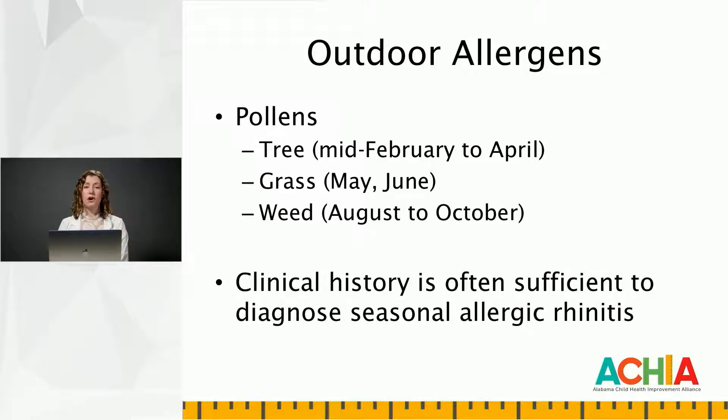We'll start our overview of the allergens with the outdoor allergens, the pollens — tree, grass, and weed pollens. The timing of the different pollens can vary regionally. In Alabama, tree pollen season tends to start pretty early, as early as maybe late January to mid-February, and goes through April. The grass pollen season is typically in May and June. The weed pollen season tends to be from probably early to mid-August to mid-October.